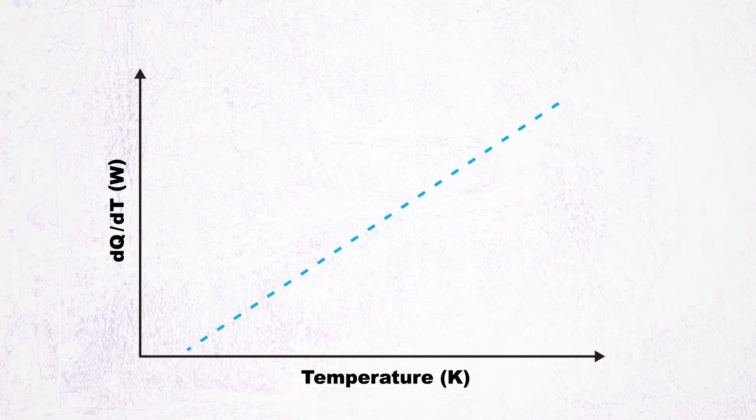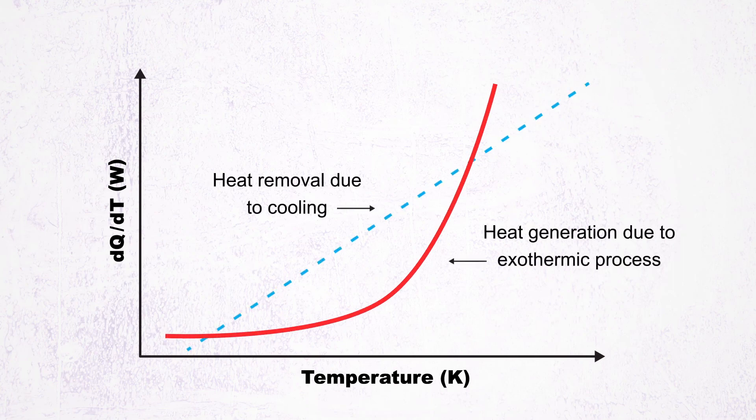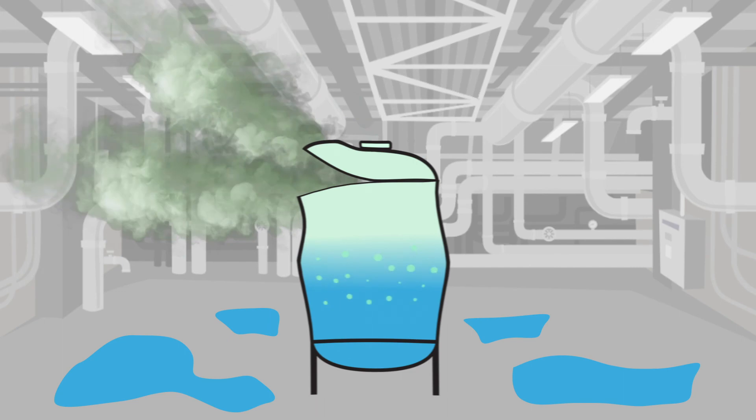With increasing temperature, kinetics typically increase exponentially, resulting in a faster rate of pressure generation and what is referred to as a runaway reaction. Such an increase in pressure can result in the rupture of equipment and the loss of containment of the chemicals used in the process.